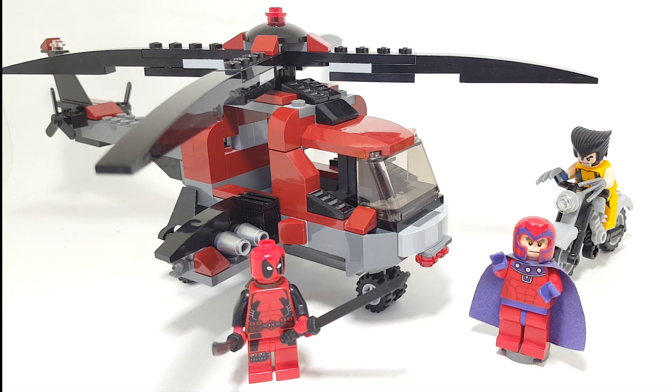There are really some rare figures here. I could just talk about the whole relationship between Lego and X-Men in a whole different video — it's super unique and super interesting. But we're going to be taking a look at Wolverine's Chopper Showdown, which is set number 6866. It has 199 pieces and retailed for $24.99 Canadian and $19.99 USD.